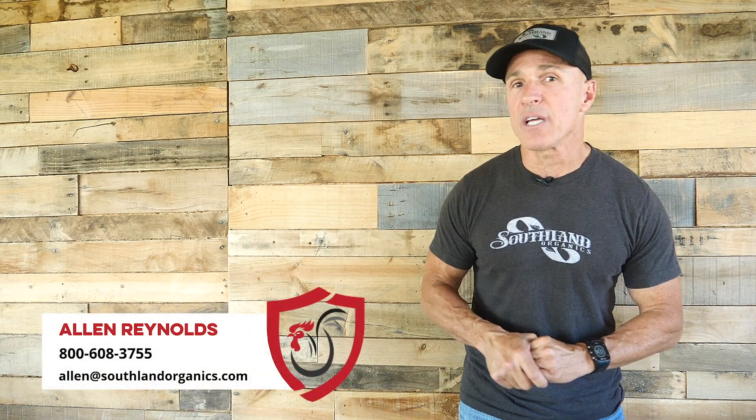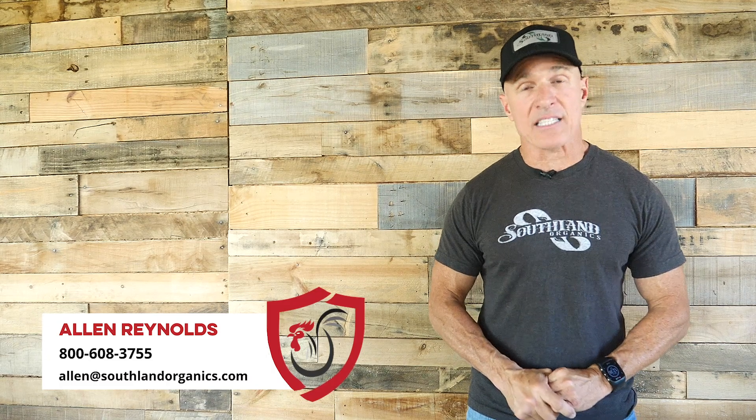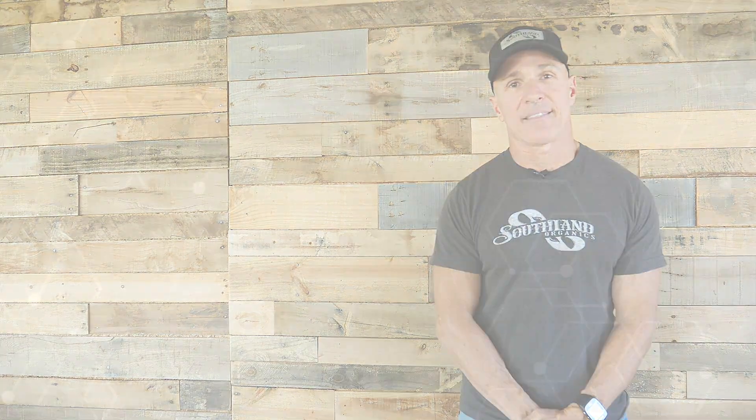Next week we'll discuss the process to effectively annihilate the bacteria in litter in your windrow. If you need help with your windrow, strengthening your natural defenses, or simply would like to learn more, the Southland Organics team is here. Connect with me, Alan Reynolds, at 800-608-3755 or alan@southlandorganics.com. Don't forget to subscribe and share with your friends, because we are constantly adding great educational content to help you keep your farm healthy. Thank you.